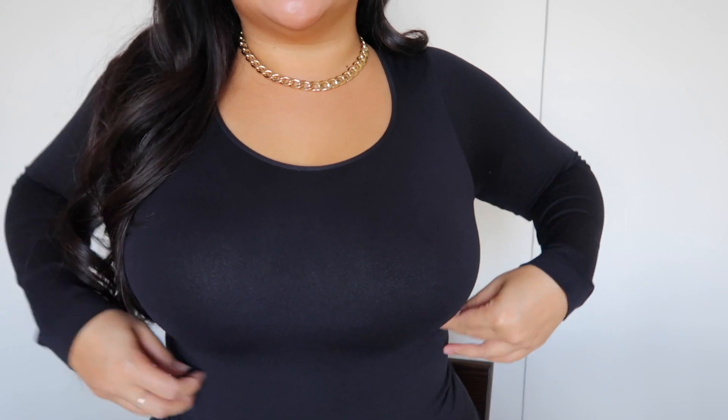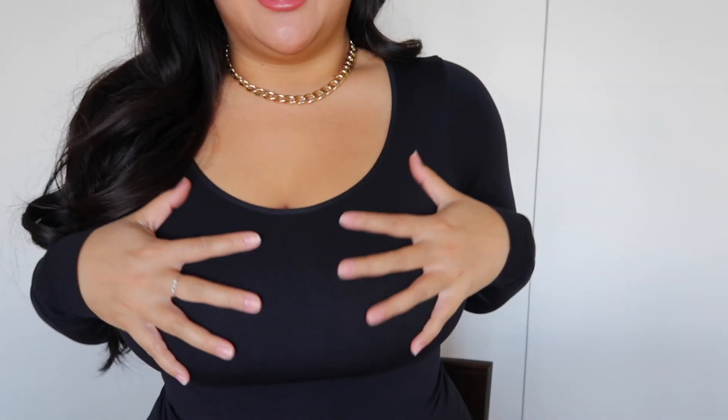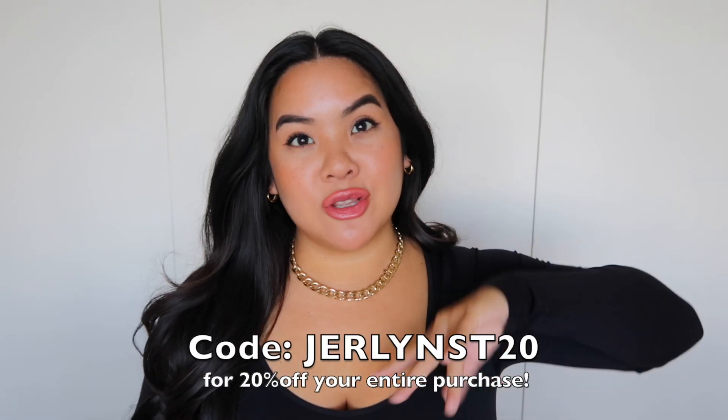I don't think I've been this excited for a collection since their bodysuits. I love their bodysuits, and I'm actually wearing one today. This is their new Shapermint All Day Every Day long-sleeve shaping t-shirt — an everyday long-sleeve shirt with shapewear built into it. Look at my waist — I feel so snatched, it just hugs me in all the right areas. I'm leaving a 20% off code on the screen and down below.